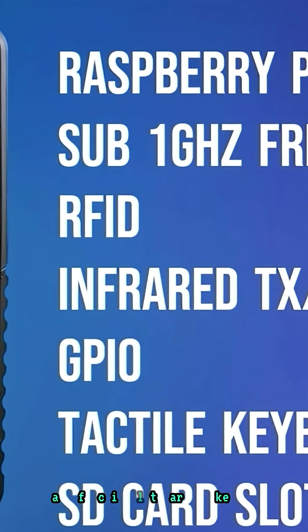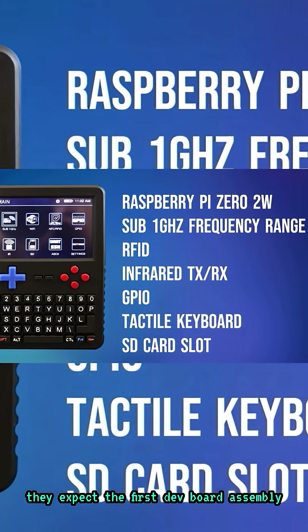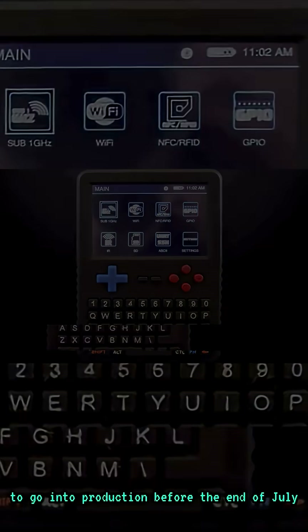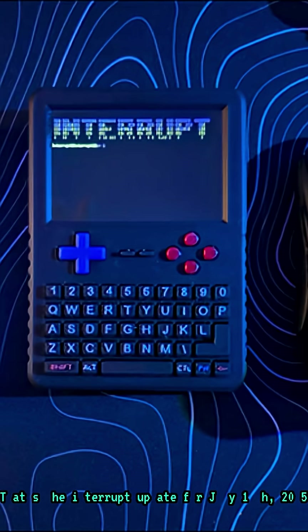Finally, once part selection and functionality are locked in, they expect the first dev board assembly to go into production before the end of July. That's the interrupt update for July 11th, 2025.